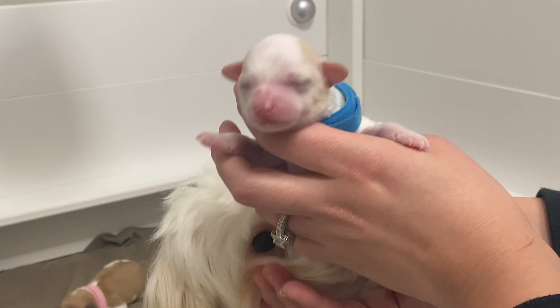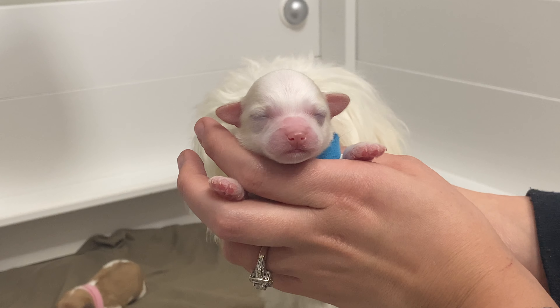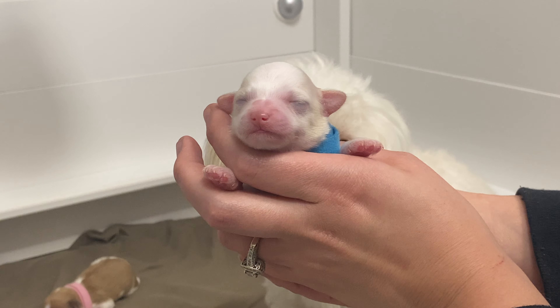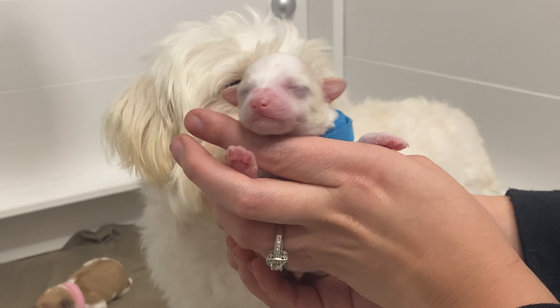They're doing so good. They're so tiny, but being that there's only two of them, no one's fighting over any food, so they are gonna be little porkers. Lots and lots of food — there's plenty for everyone to go around.